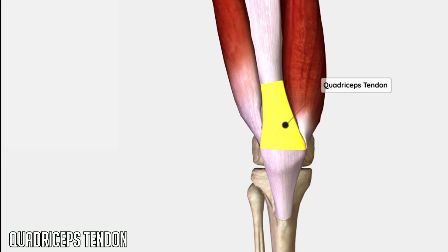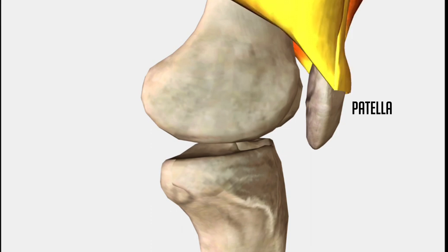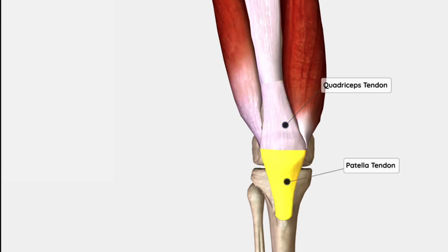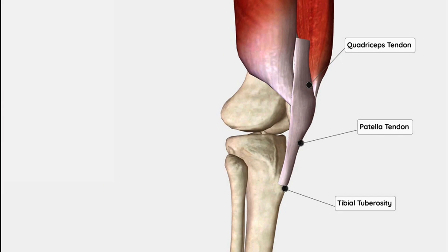Next we have the quadriceps tendon. The quadriceps tendon connects the muscle to the patella, otherwise known as the kneecap. The kneecap connects to the tibia through what's referred to as the patella tendon, although it can be claimed that the patella tendon is just a continuation of the quadriceps tendon, since an individual connective tissue from the kneecap to the tibia could be classified as a ligament rather than a tendon.